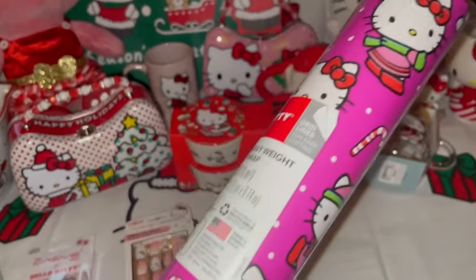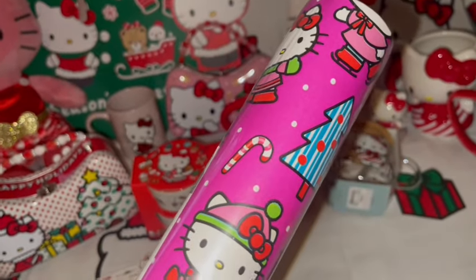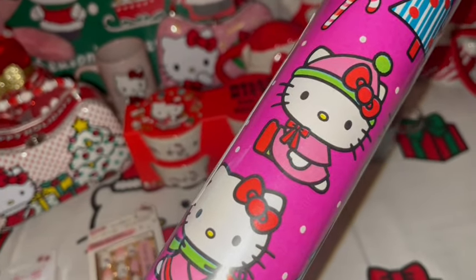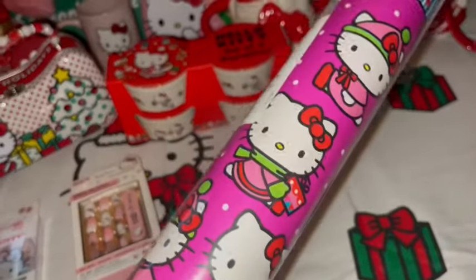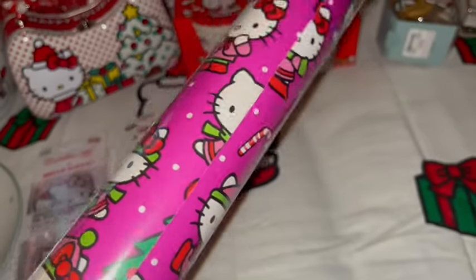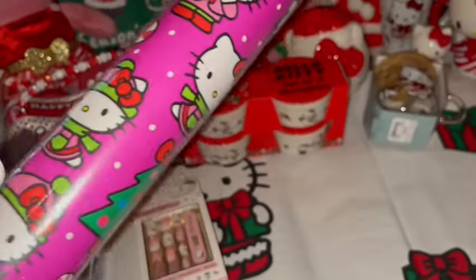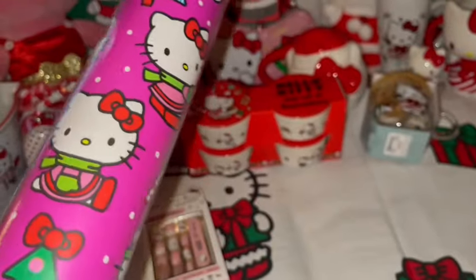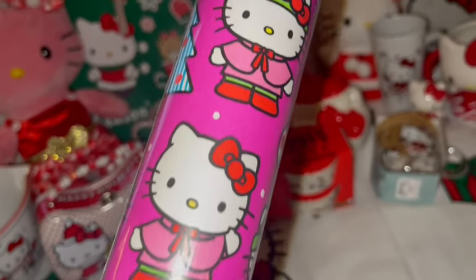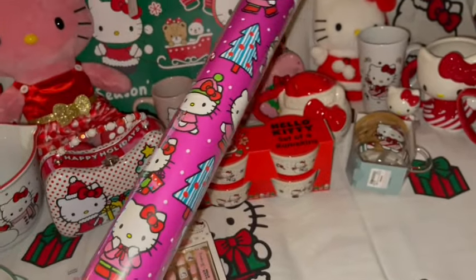I got this really cute Hello Kitty wrapping paper at TJ Maxx for $8. It's like a Barbie pink, almost purple background — I absolutely fell in love with it. It has all kinds of different Hello Kitties with peppermints, candy canes, and little Christmas trees. I just thought it was absolutely adorable and I love the color. I picked up five rolls of this wrapping paper to use for Christmas.